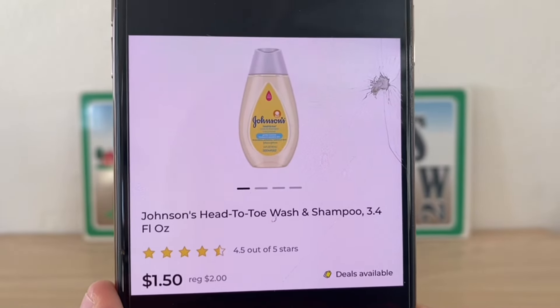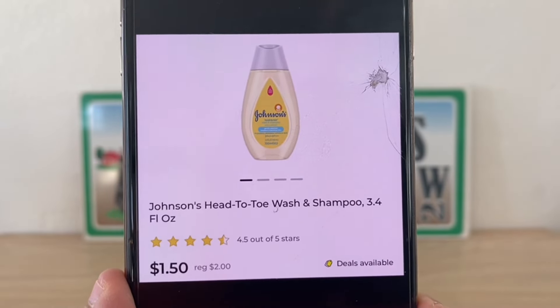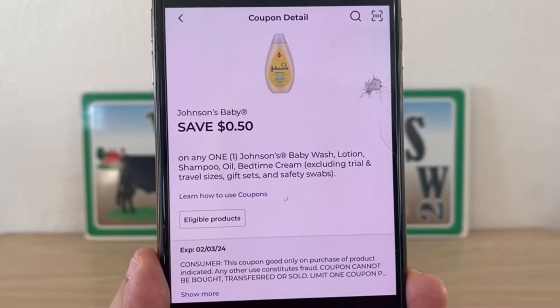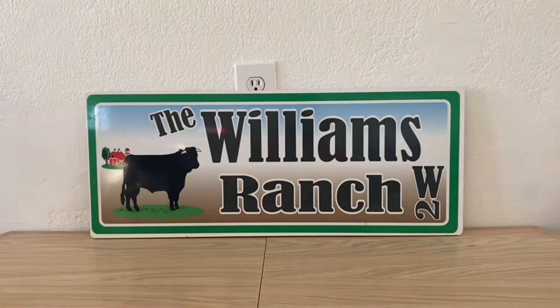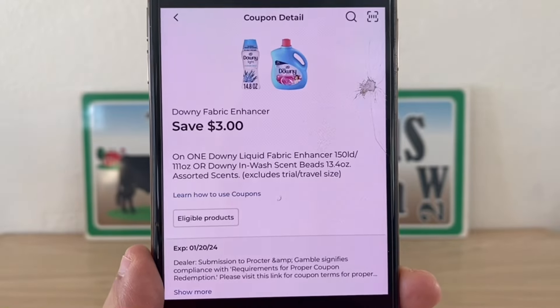Now we have this one right here — this is the Johnson's Head to Toe Wash and Shampoo 3.4 fluid ounce. These are on sale for $1.50, and we do have a digital coupon that is glitching on that for 50 cents, giving you that Johnson's baby wash for $1.00 out of pocket. I clipped this one as well — I think it's a great coupon at three dollars.